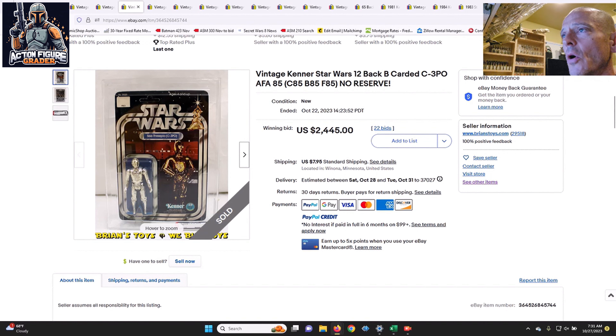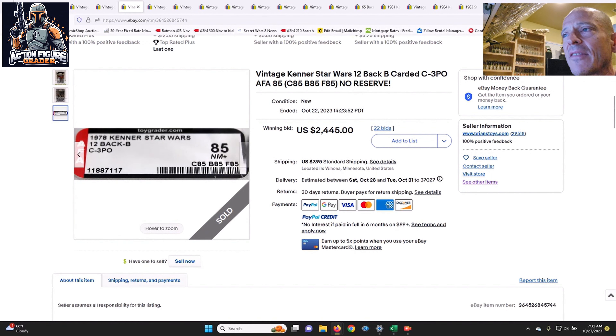12-back B C-3PO, also from Brian's Toys — this one was unpunched, no price sticker, AFA 85 with straight 85s for the sub scores. As you'd expect, this one went for quite a bit of money: $2,445. As crazy as these prices were, looking at Hake's over the last three to five months, these are probably all in line with market, if not slightly below. There were also some ESB card backs at auction in this batch that a lot of you reached out about.